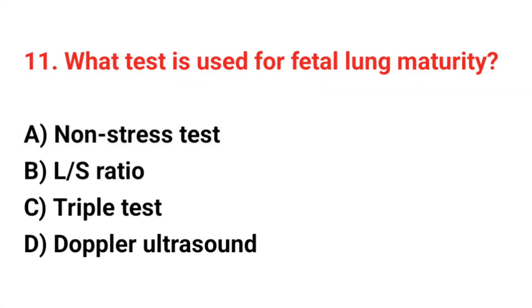Question number 11. What test is used for fetal lung maturity? The correct answer is B: L/S ratio.